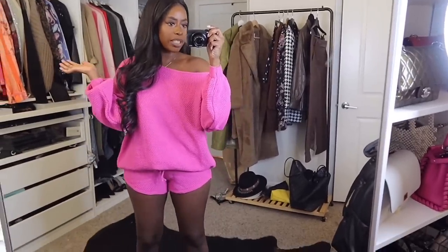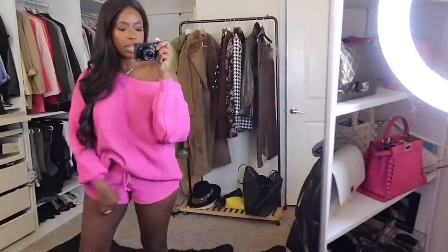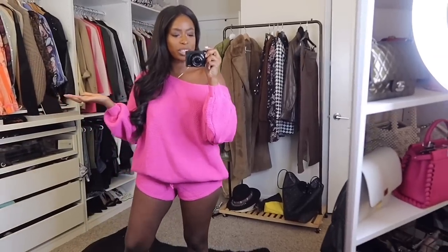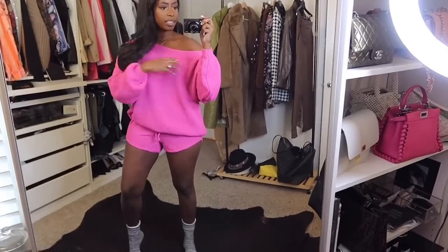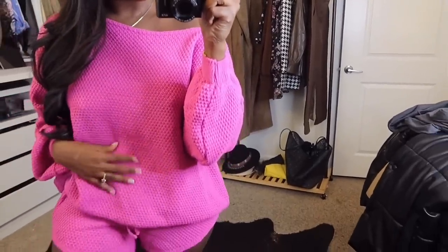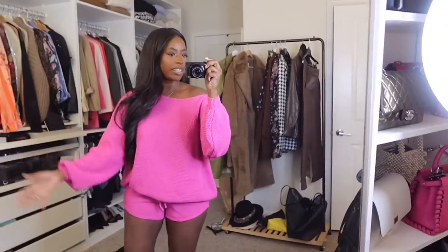Here is the first little lounge set — just pink little shorts and a little top. The shorts are tiny. This is a large because I figured they would run small, so I wanted to make sure I'd be comfortable wearing them. I'm gonna keep this. It's cute and I would just wear it around the house. It has a wide neck so it goes off the shoulders, and it has like a waffle material fabric detail.